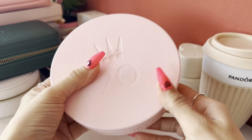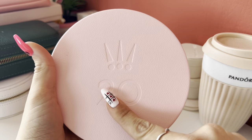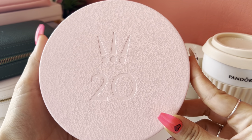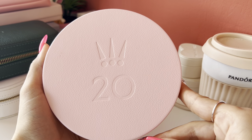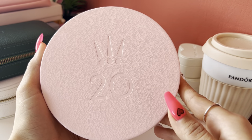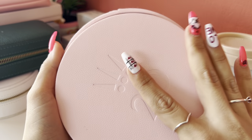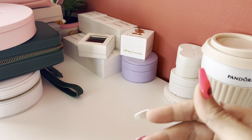Here is another box — this pink Pandora round box that says '20.' This box was released in 2020 with the Pandora limited edition charms. I got it back then because I really hoped to collect all of them, but in the end I didn't. I only have a few pieces of the 2020 limited traditional charms, so this box I don't use — it's just sitting with the other boxes.